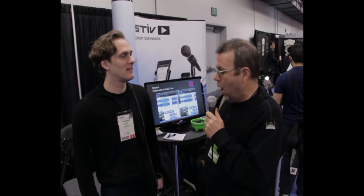Here we are at NAMM 2012. We're standing here with Bjorn Roche of XO Audio. He's got a new system for collaboration that caught our eye, and we thought we'd sit here and talk to him for a few minutes.